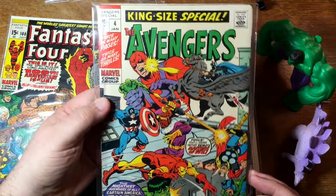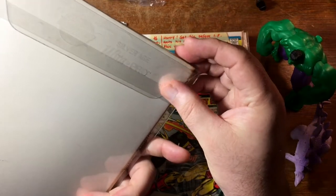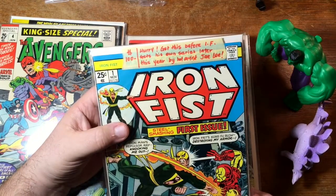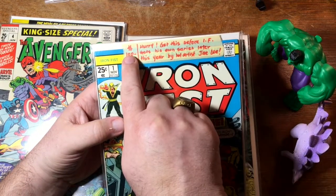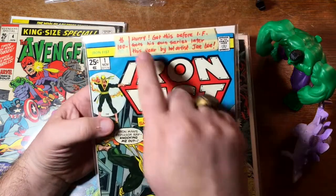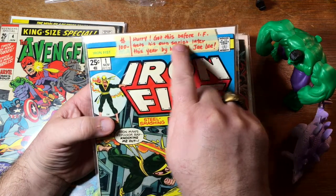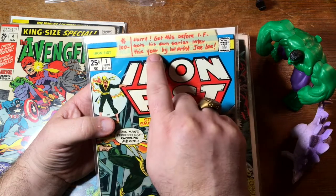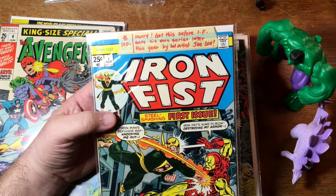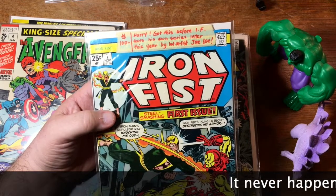Avengers King Size number 4. And in an old Mylar case, Ultra Pro sleeve — oh my God. What does this say? $100. Somebody wanted $100, with masking tape on this bag, for Iron Fist number 1. 'Hurry, get this before IF gets his own series later this year by artist Jay Lee.' Did that ever happen? I don't know if I remember an Iron Fist series by Jay Lee. I don't know if I can remember the last time Jay Lee did anything.